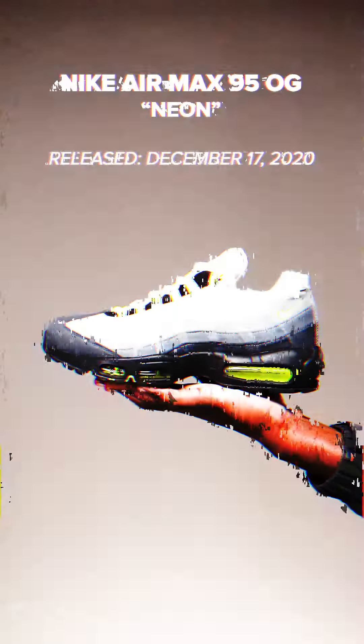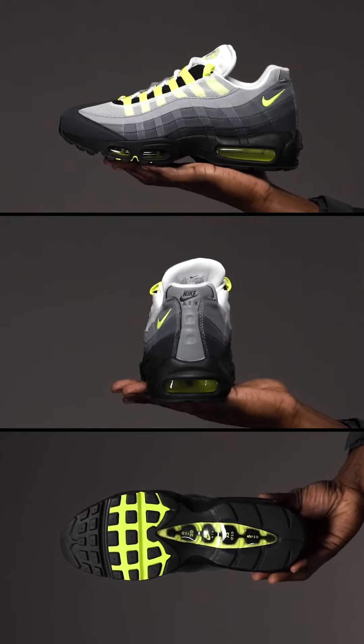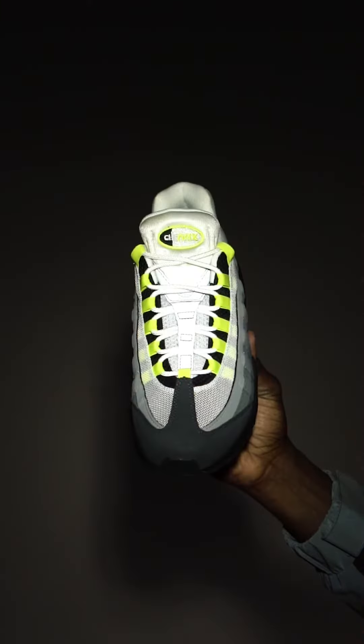Next up, we have the shoe that I fully identify with when I think of the term Air Max, and that is the Neon Air Max 95 that released on December 17, 2020. Now, of course, it originally released in 1995, way before reflective sneakers were ever a thing. But the way that it meshed on this silhouette is second to none.